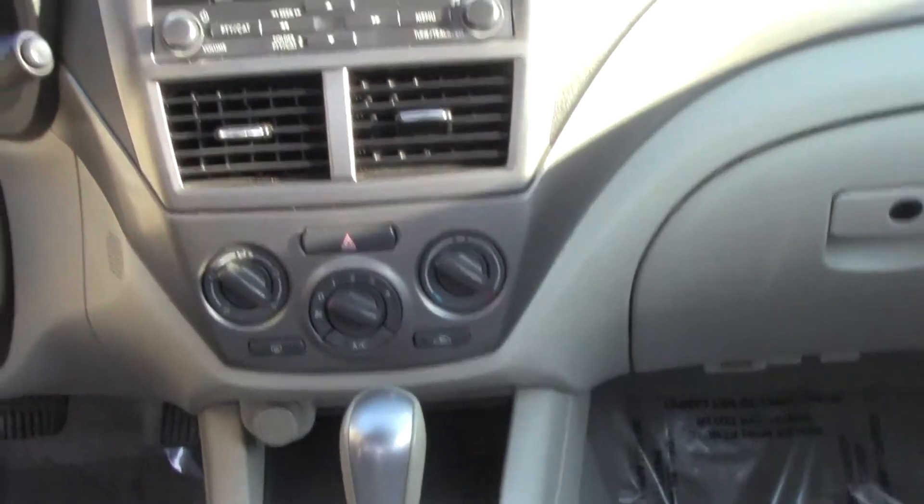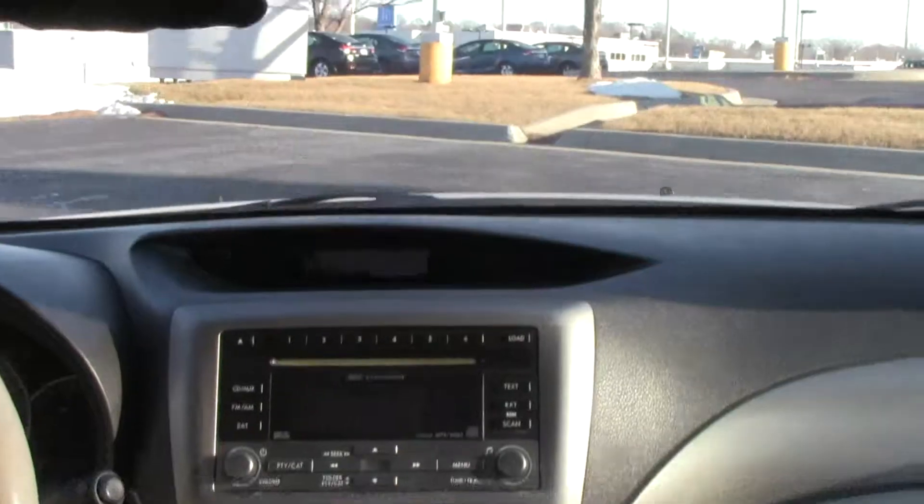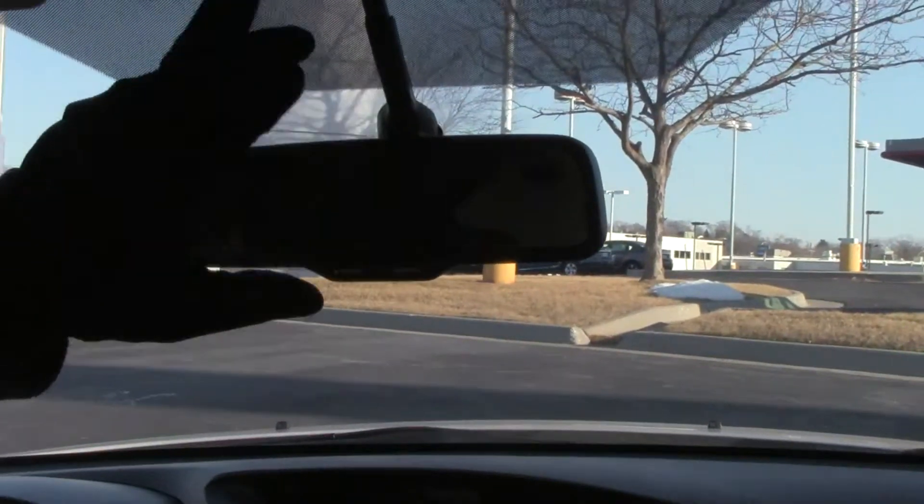Heating and air conditioning controls. Six disc CD changer. Auto-dimming rearview mirror with built-in compass. And your map lights.